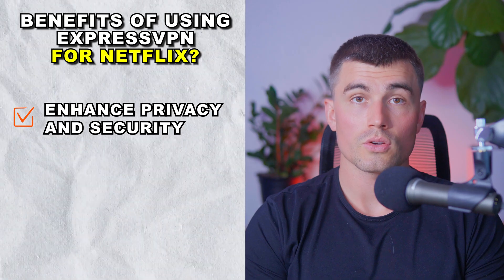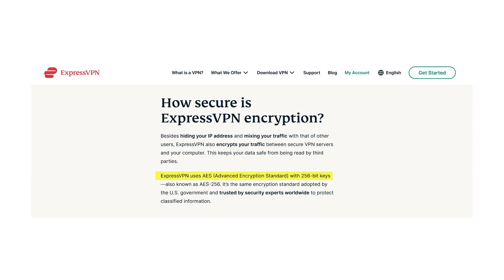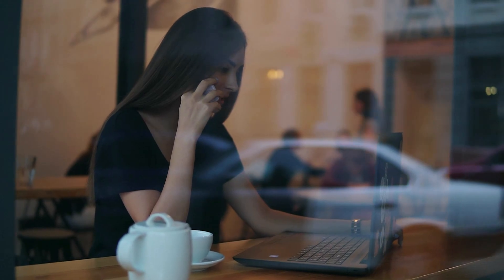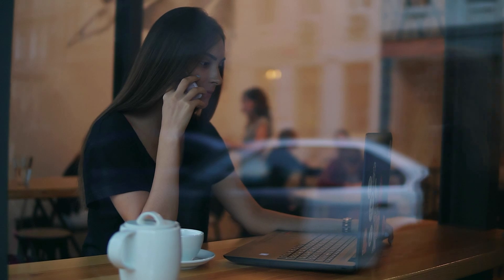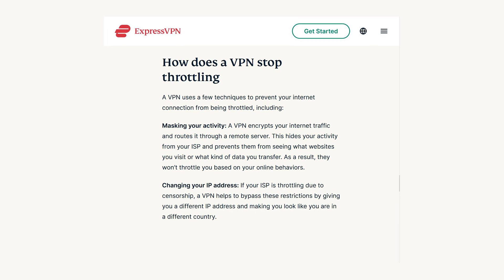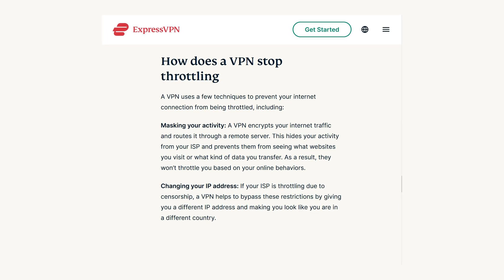Enhanced privacy and security. ExpressVPN uses AES-256 encryption to secure your internet connection, ensuring that your online activities remain private. This is especially important when accessing public Wi-Fi networks, which are often less secure. You can also bypass ISP throttling — internet service providers sometimes throttle your speed when they detect high data usage, but ExpressVPN hides your activities, preventing throttling and ensuring smooth, continuous streaming.